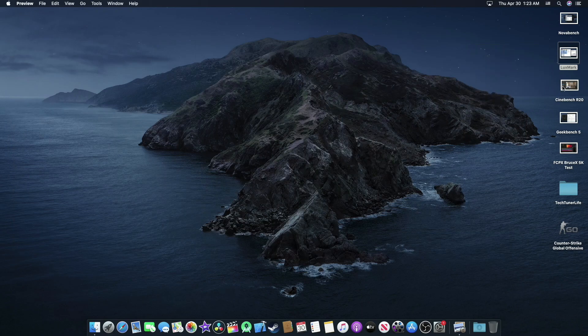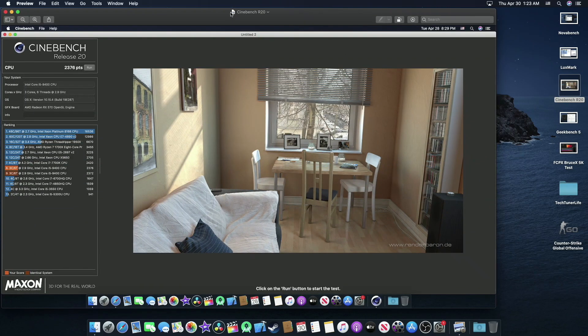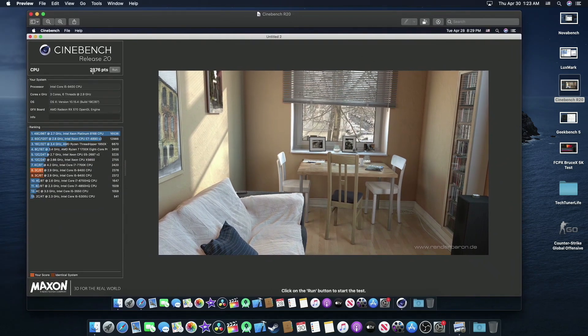Now for Cinebench R20, we have a multicore score of 2376 points. We are right under the i7-7700K, but not so bad.